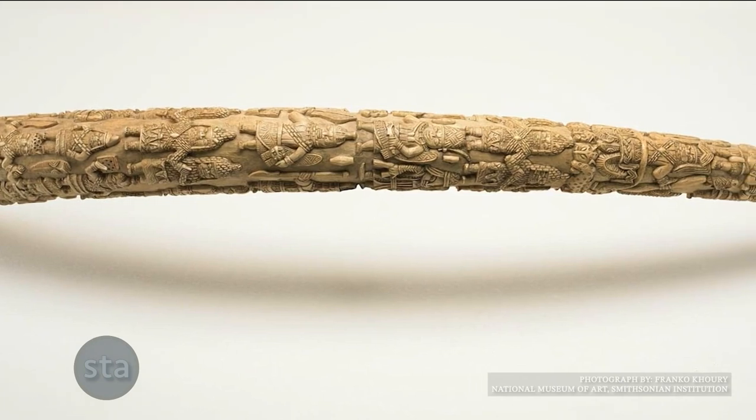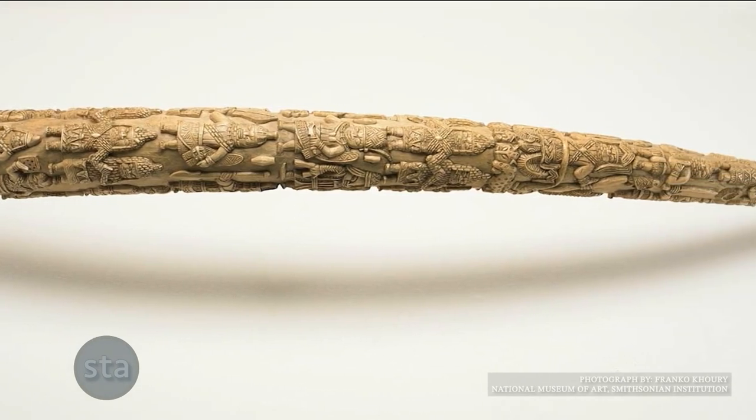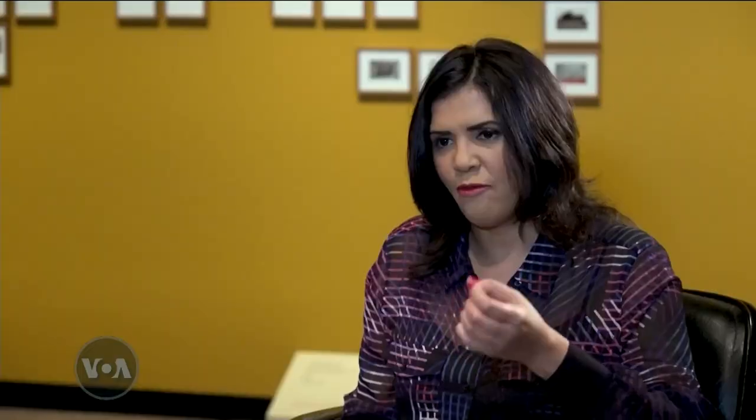Can you give us an idea of what has been returned, what still needs to be returned, and what won't physically be returned to Nigeria in this case?